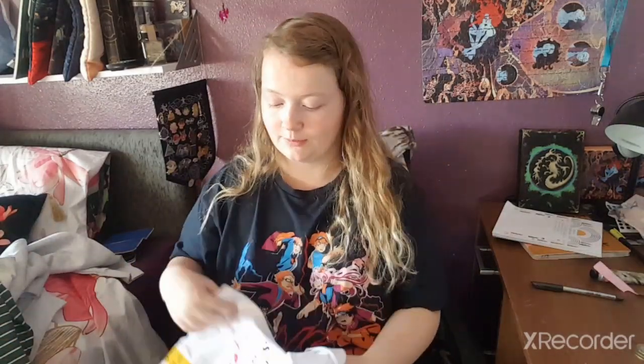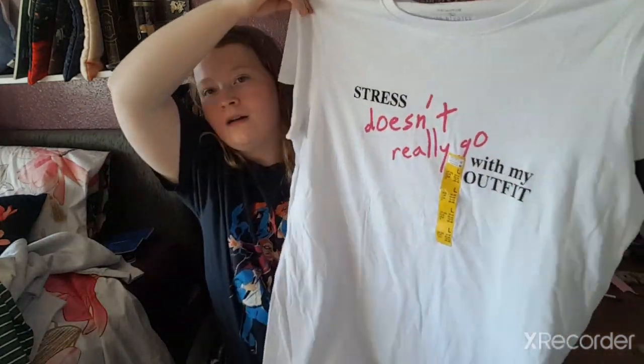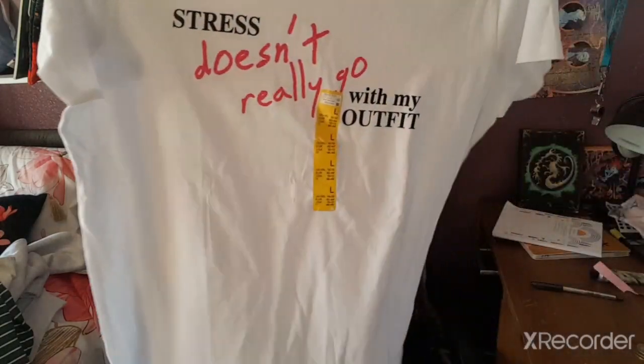I got another shirt because it relates so much to my life — it says 'Stress Doesn't Really Go With My Outfit.' I thought that sounds about right — I'll just cycle to work wearing that. It's brilliant.